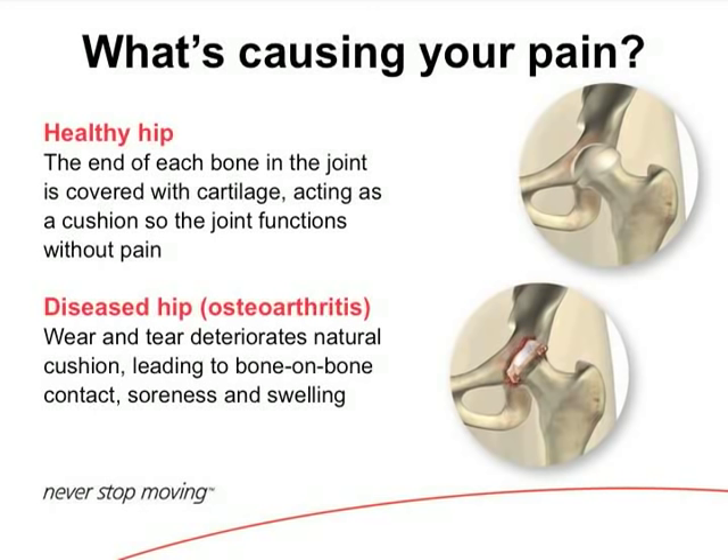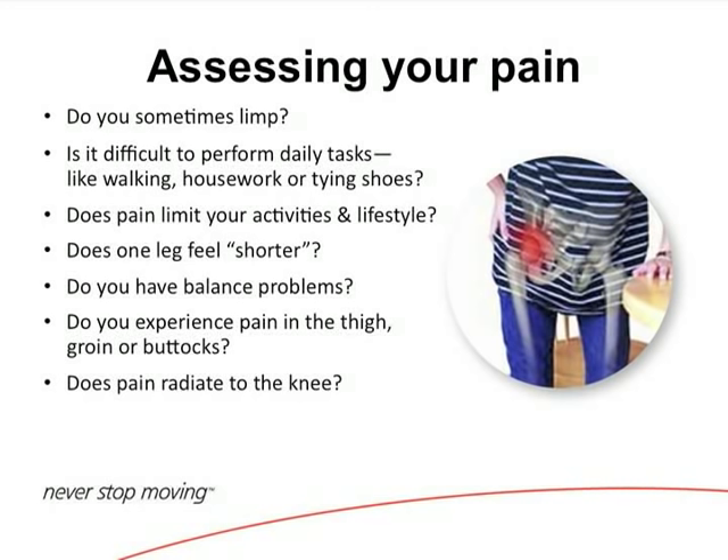What's causing your pain? A healthy hip — this cartilage looks like a cue ball, it's white, like the end of a chicken bone. A diseased or arthritic hip, I tell patients, you've got potholes. That cartilage is worn down. It's kind of like driving on square tires — it's not going to work as well.